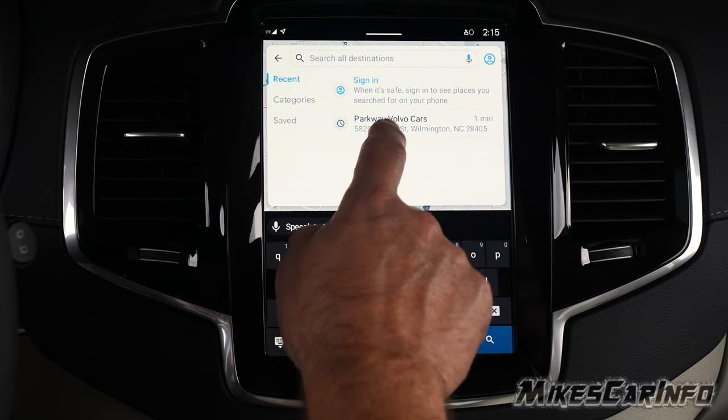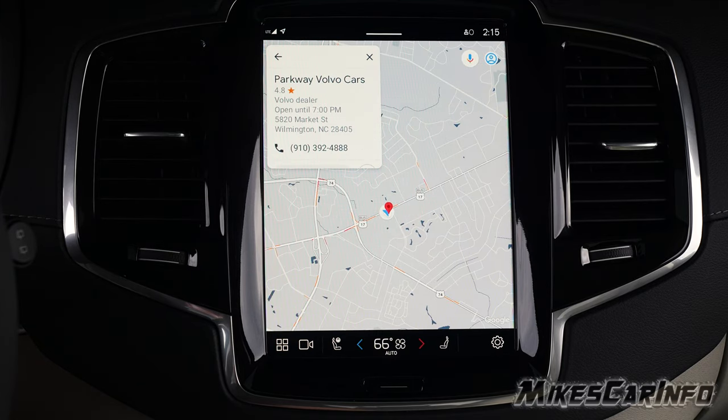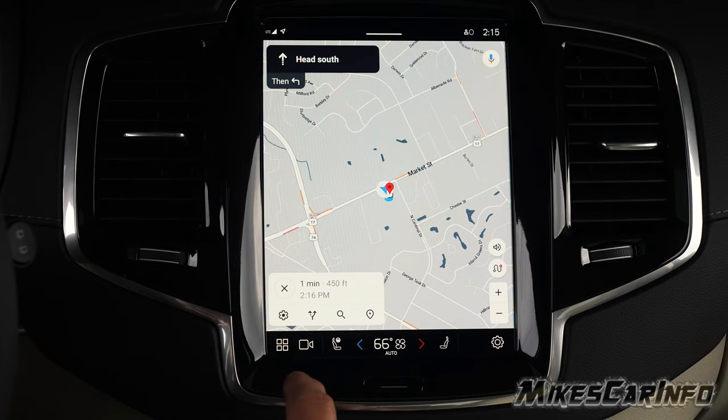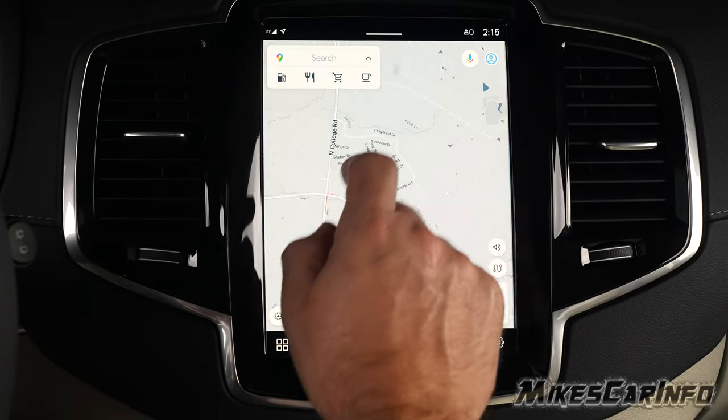We're at Parkway, so it already has that location because it was searched before. Then it starts the navigation — but we're already here, so we'll close that out.